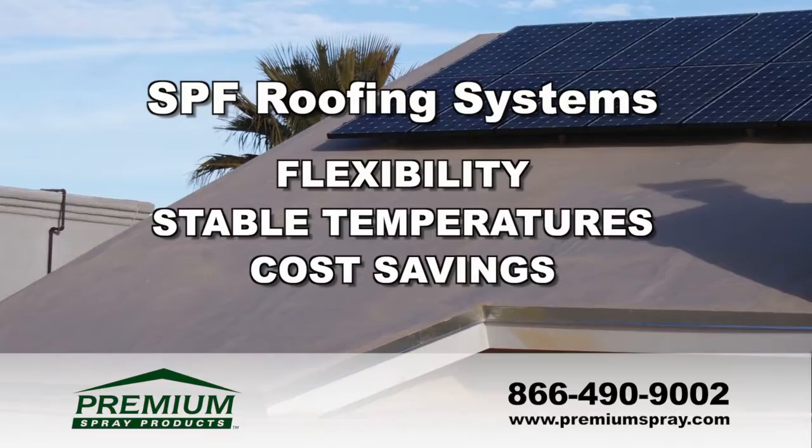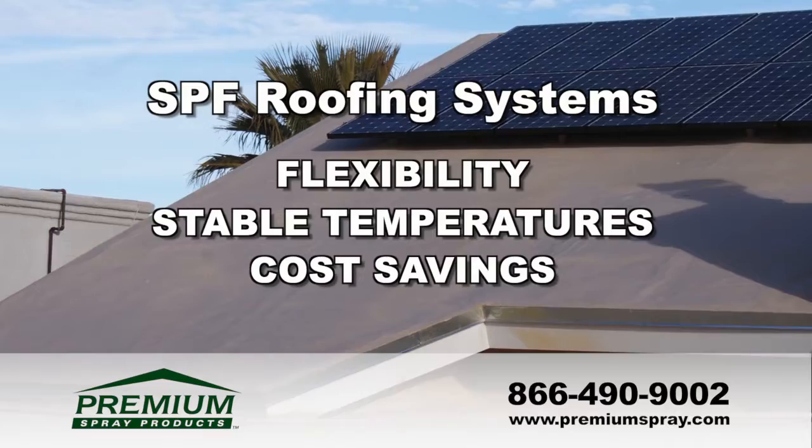In short, a spray foam roofing system can offer the flexibility, stable temperatures, and cost savings that you need to run a business. Contact a Premium Spray Products authorized contractor today for all of your spray foam roofing needs.